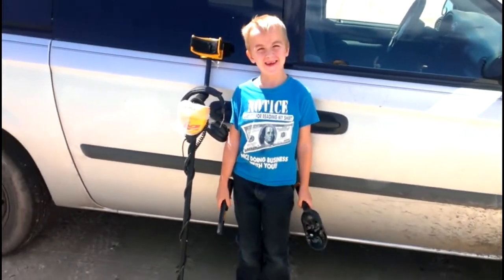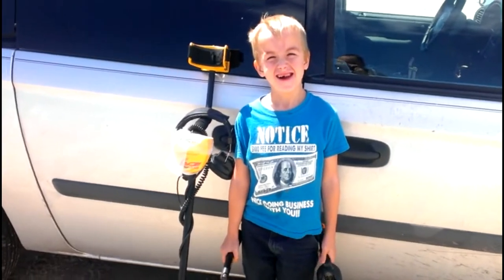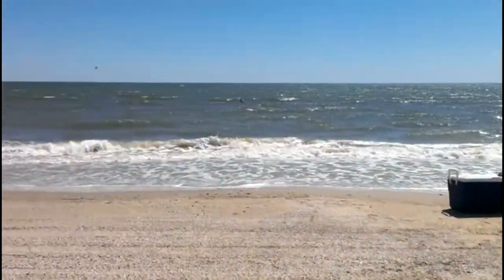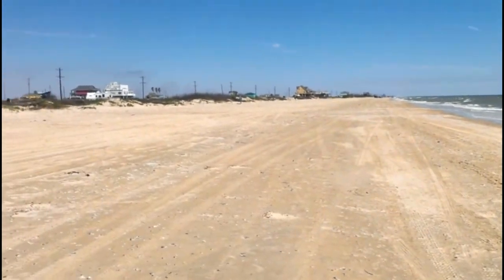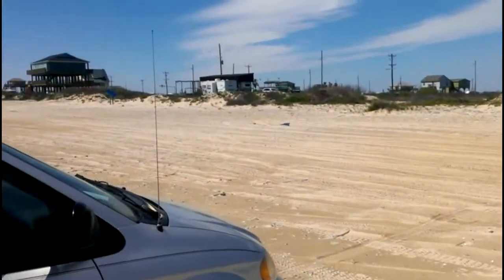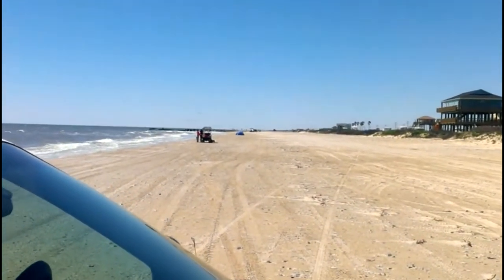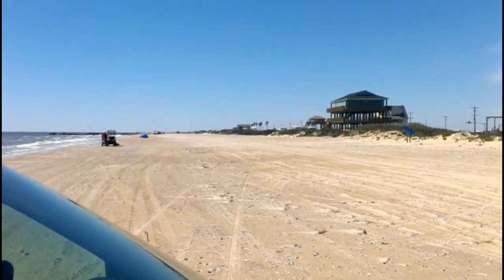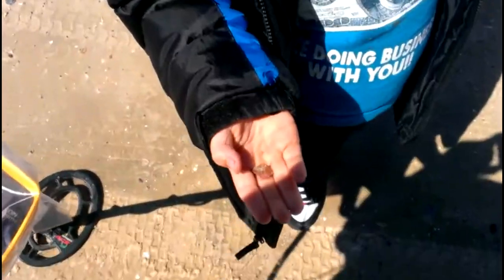Hey, what's up guys! We got the Garrett Ace 250, there's Shelly and the Gulf of Mexico — that's right, day at the beach! Not a lot of people, it's kind of chilly, you can see some tents over there. We might have some luck, gonna give it a shot.